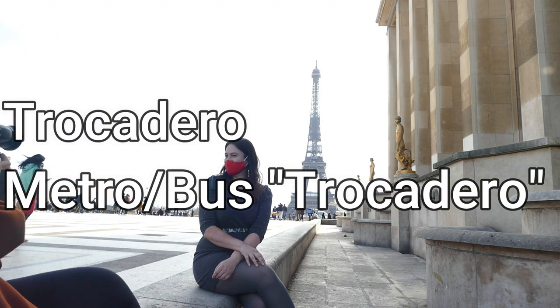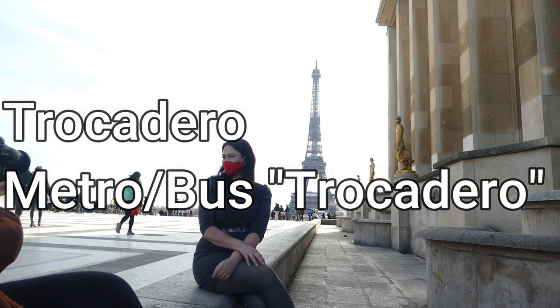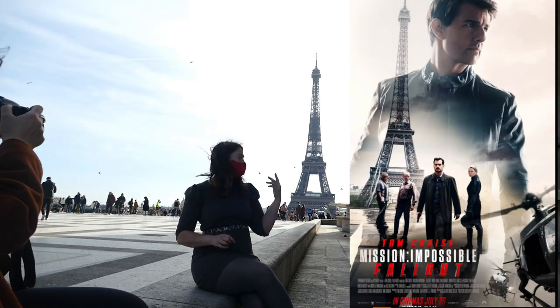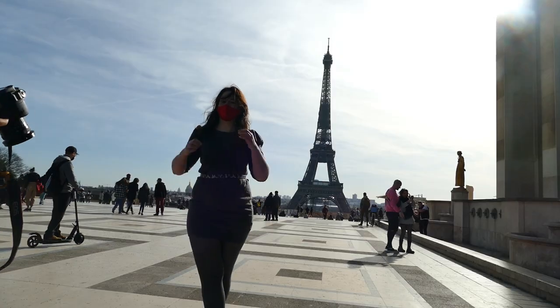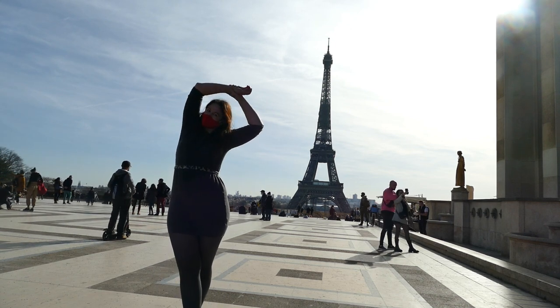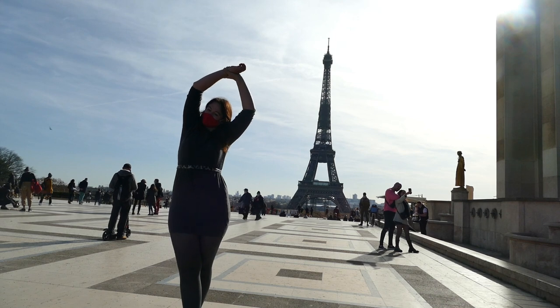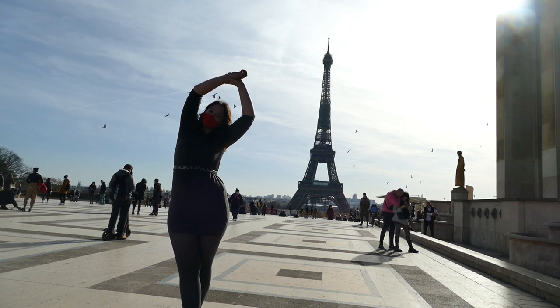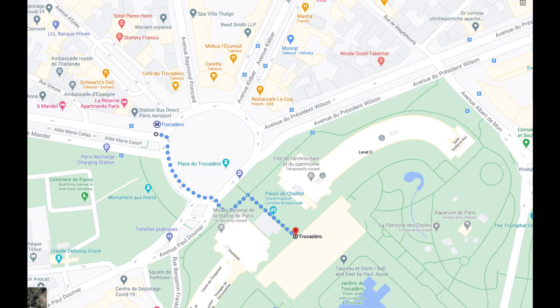We're now at Trocadéro, which is one of the most famous places to take pictures of the Eiffel Tower. This is the place you'll see in all the movies when they're showing Paris. Photographers usually get there at 2 o'clock in the morning because after that it is very crowded — everybody knows about this. To get to Trocadéro you can take the metro station Trocadéro or many of the buses going there. It's very well connected.